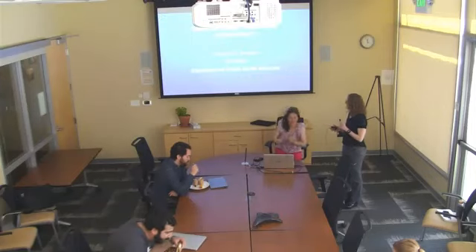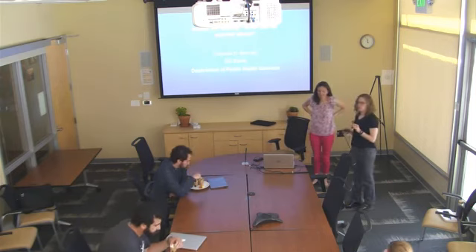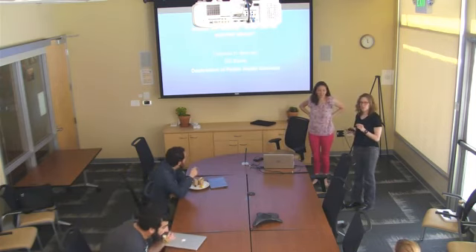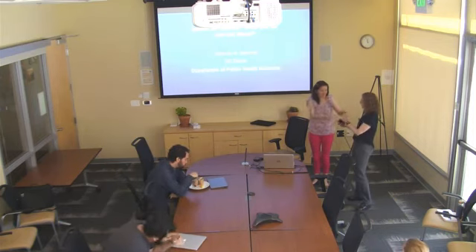We're excited to have Debbie Bennett here today. She's with the Department of Public Health Sciences, which is part of the School of Medicine here at UC Davis. She's going to be talking about indoor air issues.